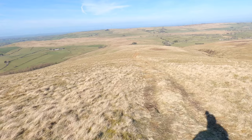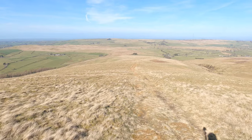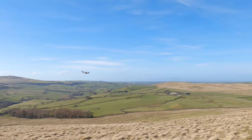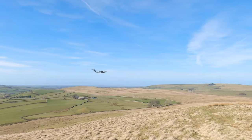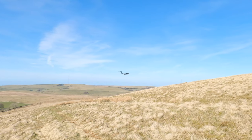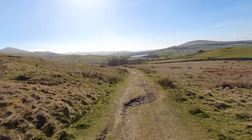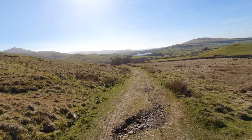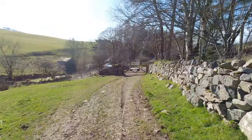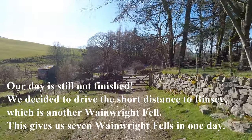The path is quite clear leading away from the summit of Longlands Fell, dropping back down. We're down off the fells now and we'll just follow this track back to Longlands where the car's parked. We're back at the parking area at Longlands. It's been a really good walk.